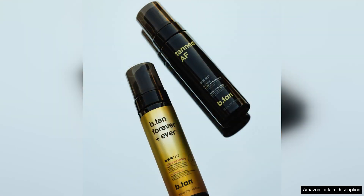Overall, B-TAN Ultra Long-Lasting Self-Tanner Forever, Ever Lasts is a top-notch product that delivers exceptional results. With its long-lasting formula, natural-looking colour, and easy application, this self-tanner has become a staple in my beauty routine. If you're looking for a self-tanner that will keep you bronzed and glowing for weeks on end, look no further than B-TAN Ultra Long-Lasting Self-Tanner Forever, Ever Lasts.